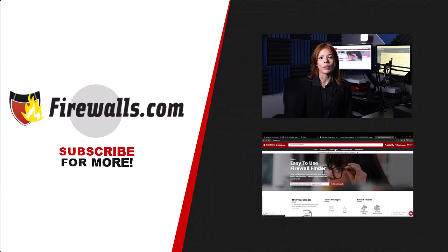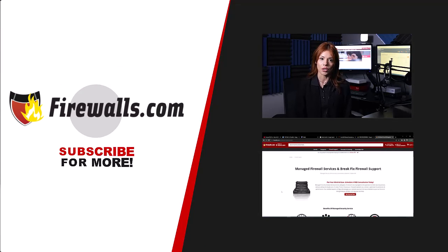Option two: partner with Firewalls.com for managed services. By entrusting your SonicWall management to Firewalls.com, you gain access to our seasoned team of certified SonicWall engineers. In such instances, our experts swiftly recognize and address backend trust issues with lightning speed. Our proactive approach ensures minimal downtime and seamless license synchronization, allowing you to maintain optimal cybersecurity posture.